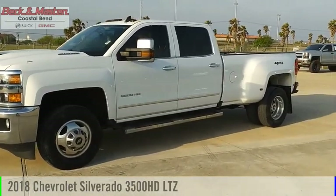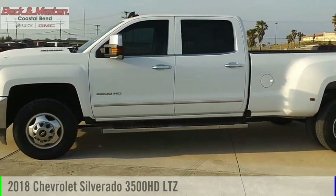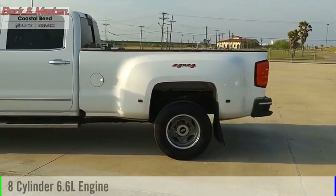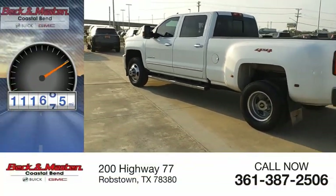Stop by and take a look at the 2018 Silverado 3500 HD. This vehicle is powered by a four-wheel drive, eight-cylinder, 6.6-liter engine. This vehicle has less than 115,000 miles.